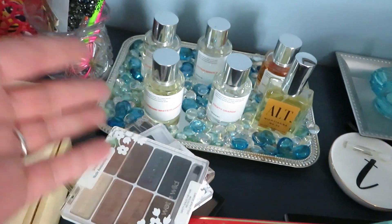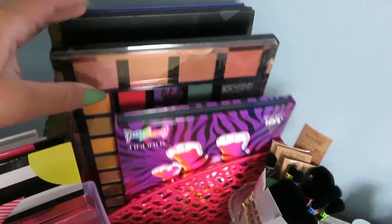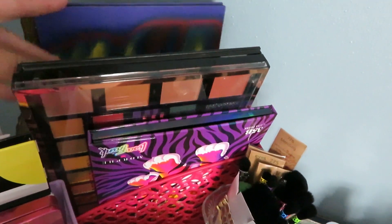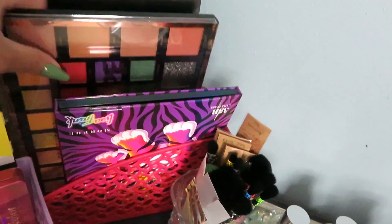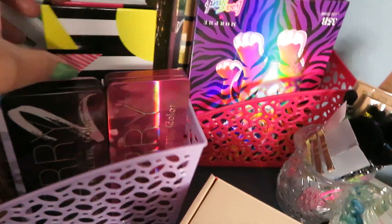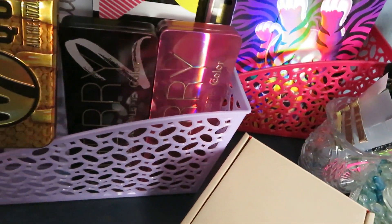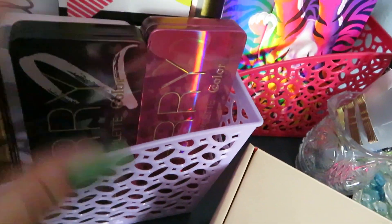Moving on to the next drawer. I'm sure you're wondering where all my larger palettes were — they're up here. Wet n Wild, Morphe, Profusion, Lisa Frank Morphe, my Jacqueline Hill Morphes, and of course C Color — I love C Color. More C Color. The bigger ones usually stay up here, and my BH is up here too because it's so big. Then there's more C Color and Revolution.